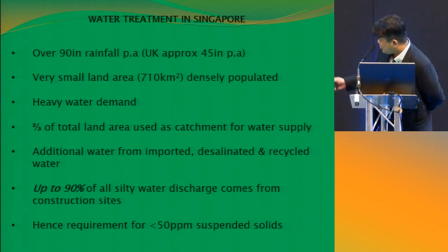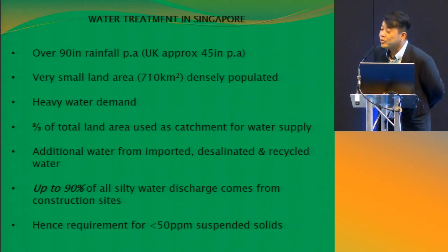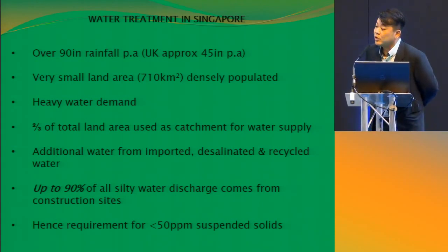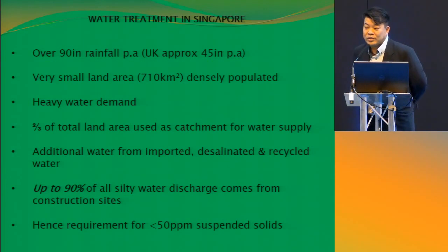Water treatment in Singapore: we have about over 90 inches of rainfall per annum, where in the UK we found approximately about 45 inches per year. Singapore is a very small area — only about 710 square kilometres — and we have very heavy water demand because of the population. Two-thirds of the total land area are used as catchment for water supply, and we also have to buy water from our neighbours. Over 90% of all silty water discharge actually comes from construction sites, so the government gave us a regulation that we are not allowed to discharge more than 50 ppm of water out of the construction area.